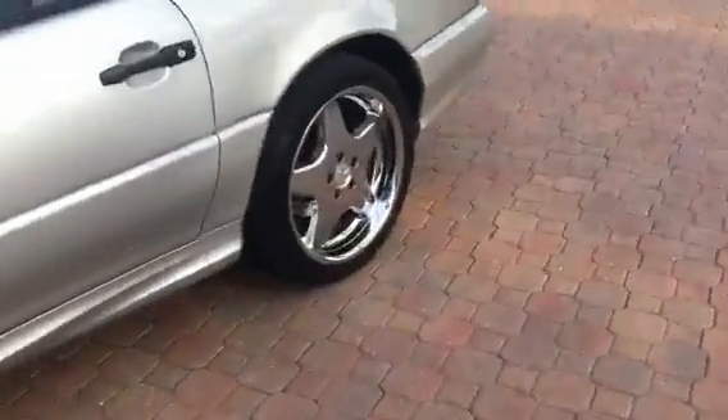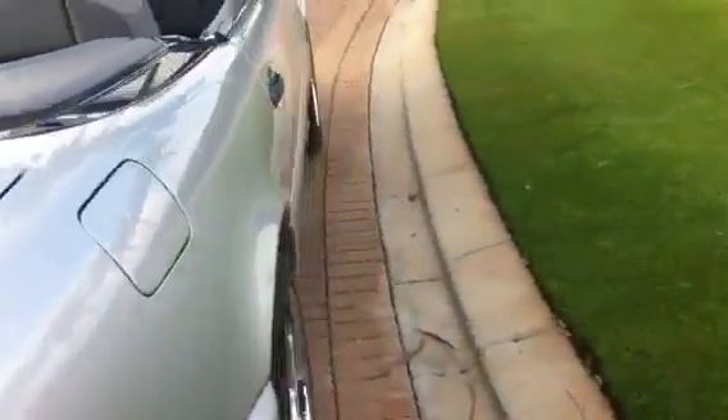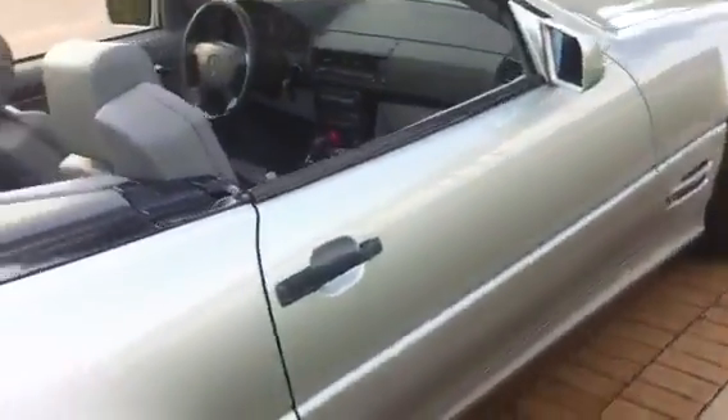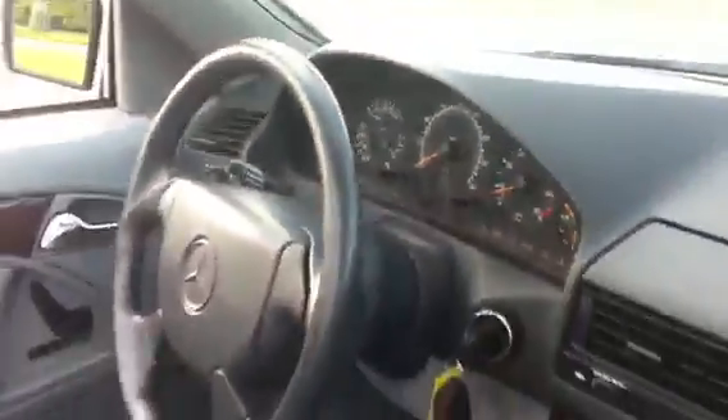This car was over $100,000 new, and with the mileage, condition, and the price, you really can't beat it. It's hard to justify buying a new one when you can get this one so inexpensively. We've got two key fobs. That's the car — let's take our first spin.